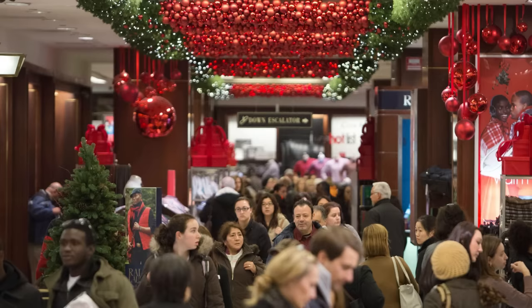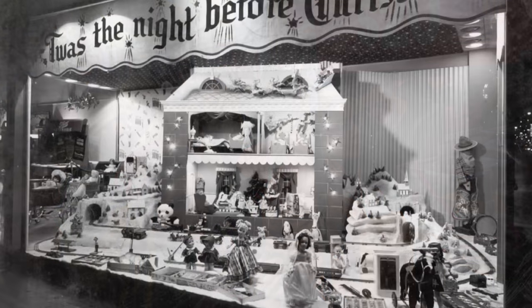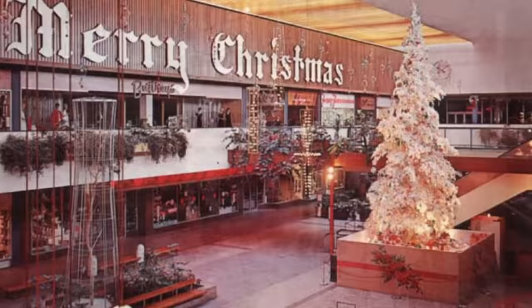As we dive into the madness of the Christmas shopping season, it's a perfect time to reflect back and remember some of the iconic toys from the years past. In this video, we will take a look back at the most popular toys for Christmas during the 1960s and 1970s.